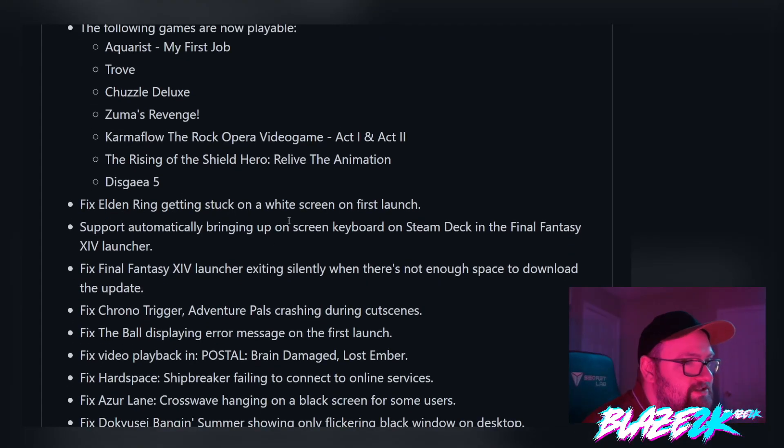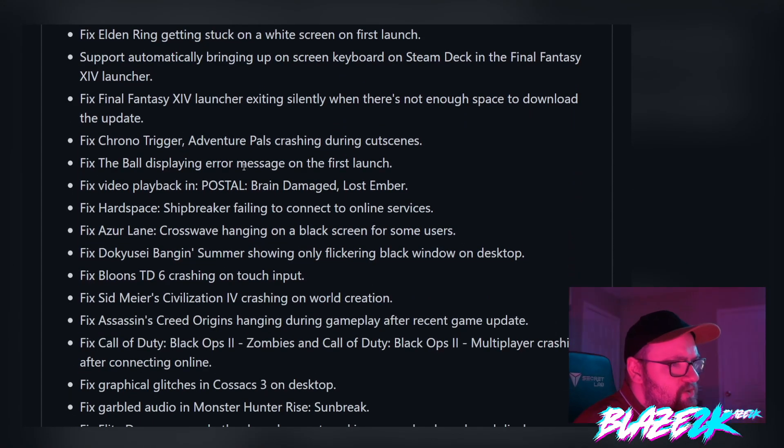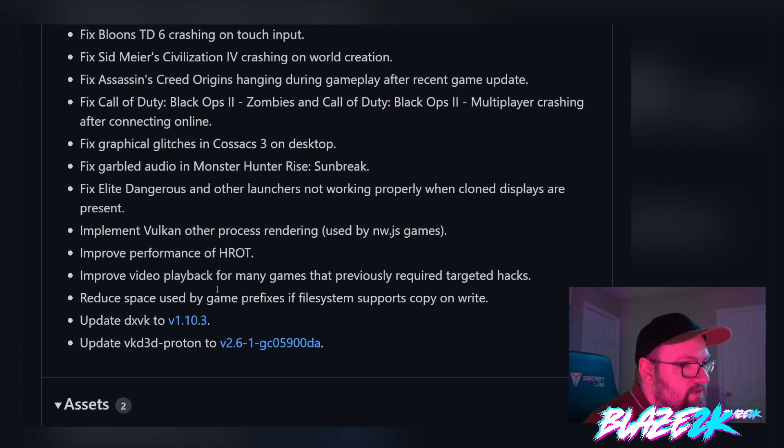They fixed an issue with Elden Ring getting stuck on a white screen on first launch — that's always good. Support for automatically bringing up the on-screen keyboard on Steam Deck, and the Final Fantasy Launcher. Fixed the Final Fantasy Launcher exiting silently when there's not enough space to download the update. Fixed Chrono Trigger and Adventure Piles crashing. There's a lot of work they're putting into Proton — really good to see. They also fixed graphical glitches and garbled audio in Monster Hunter Rise Sunbreak.